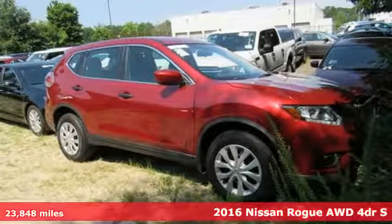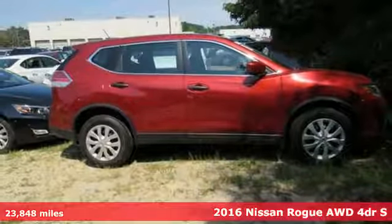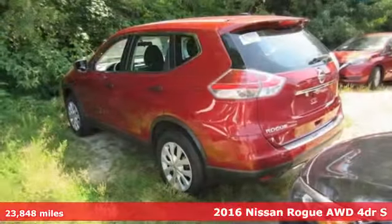Here's a 2016 Nissan Rogue. Long, tall, or wide, there's plenty of cargo and passenger space inside this sharp-looking crossover.